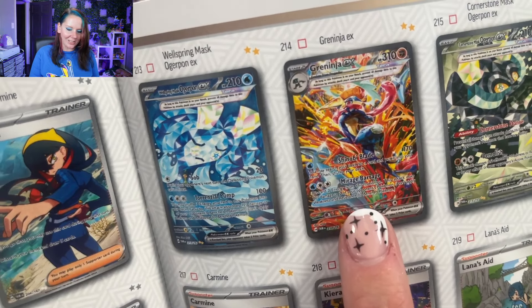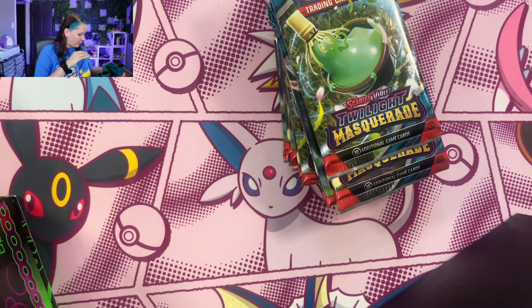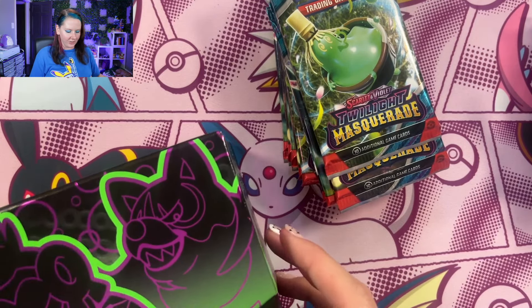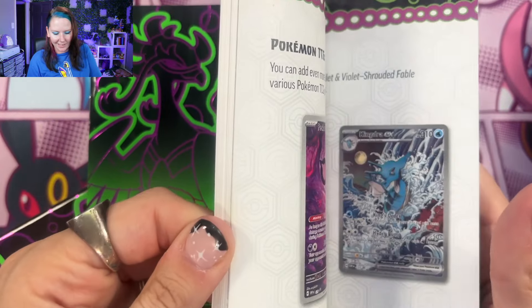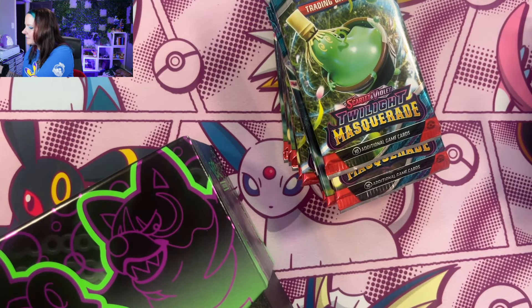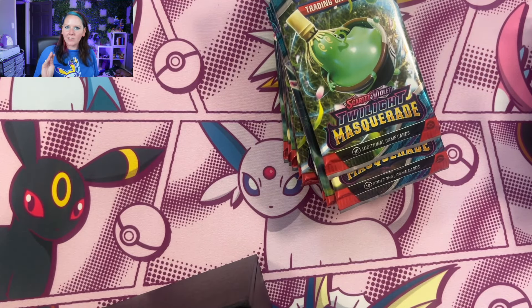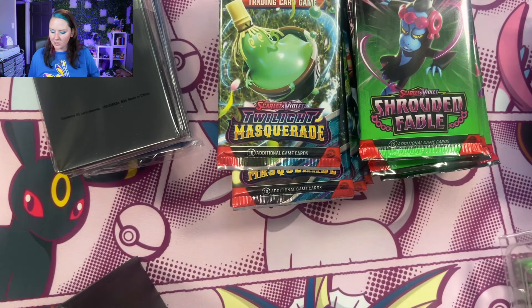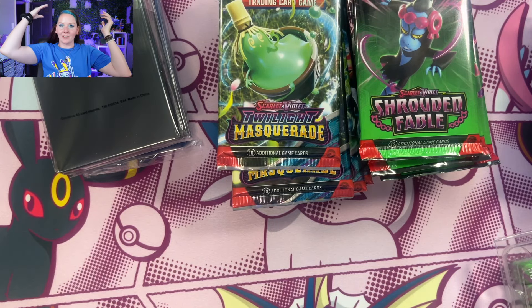On the plus side, I can flip over to the page that has all of the cards we are looking for. For Twilight Masquerade, we are looking for the awesome Greninja EX Special Illustration Rare — it's a very cool card. I think I'm going to open both of these up and alternate between Twilight Masquerade and Shrouded Fable. For Shrouded Fable, the one we are going after is the Special Illustration Rare Cassiopeia. I like having these ETBs — it's a great way to learn what the different stars mean, the gold stars versus the white stars and the amount of stars, so you get answers for the rarity of the cards.